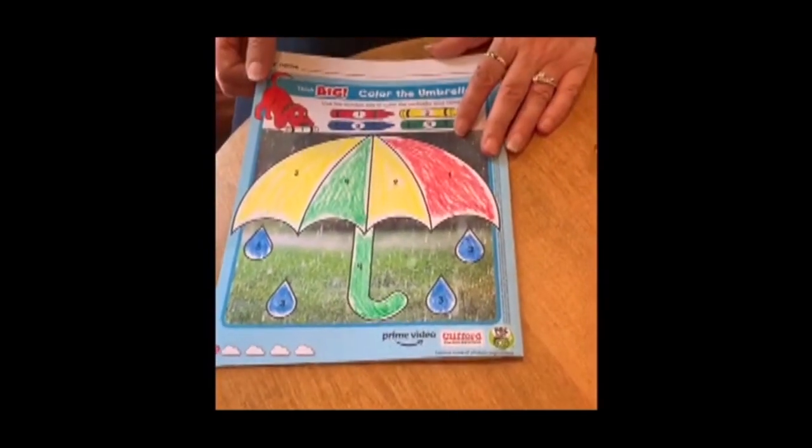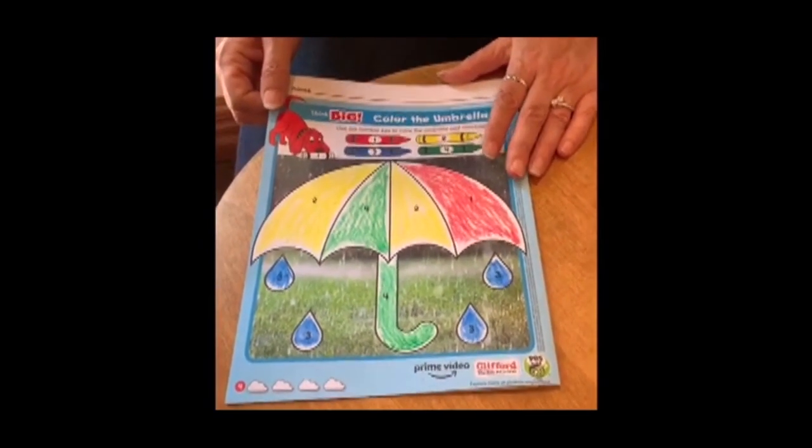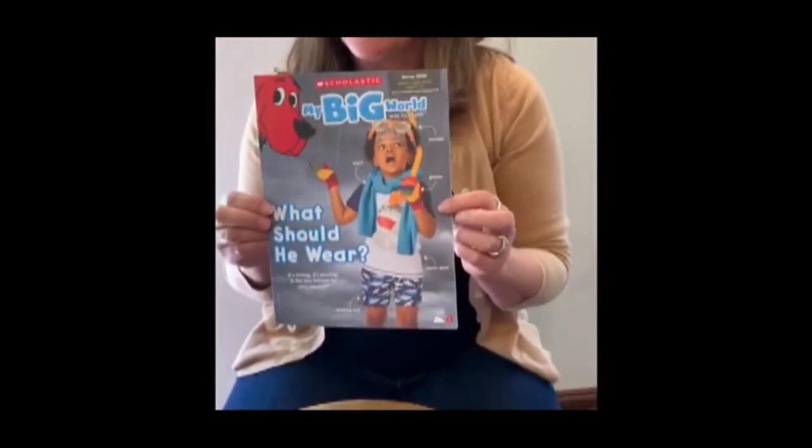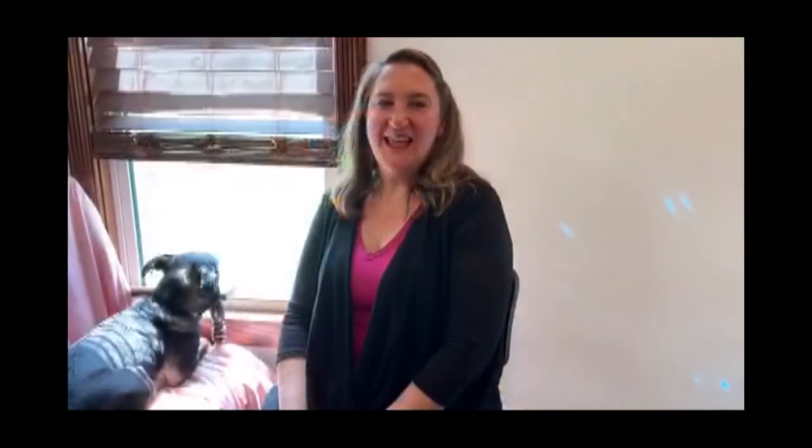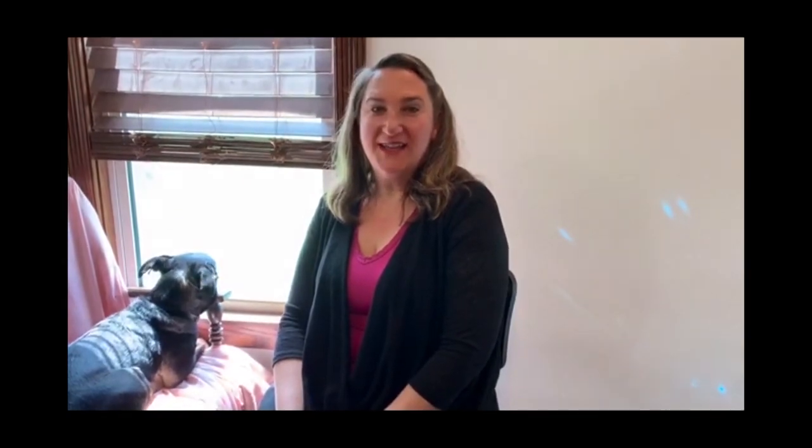I hope you have as much fun with your Scholastic magazine as I have with mine. See you soon! Thank you for joining me today. I'm Learn at Home with BIA.